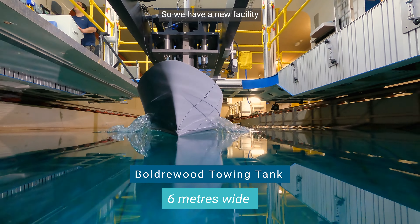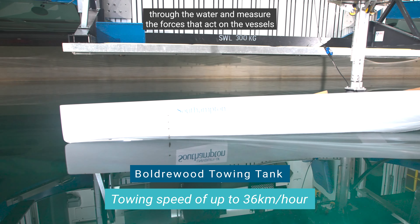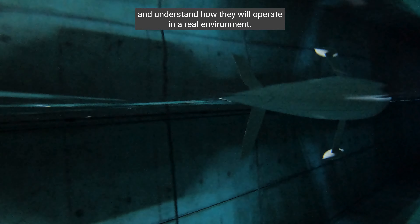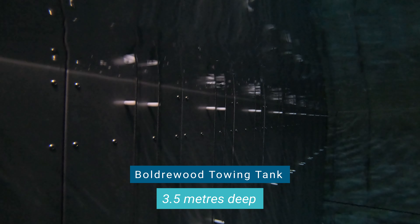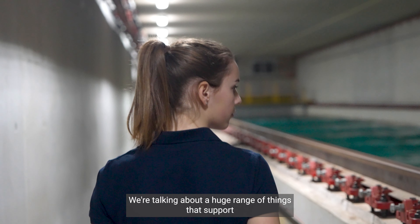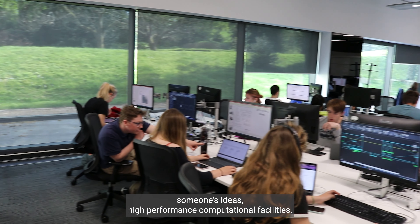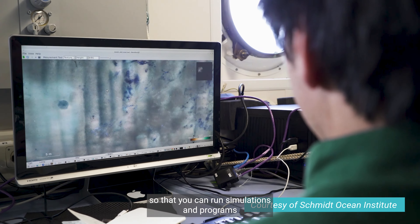We have a new facility and this allows us to tow ships and structures through the water and measure the forces that act on the vessels and understand how they will operate in a real environment. We can generate waves in that environment and understand the sea keeping and the motions of vessels. We also have high-performance computational facilities so that you can run simulations and programmes.